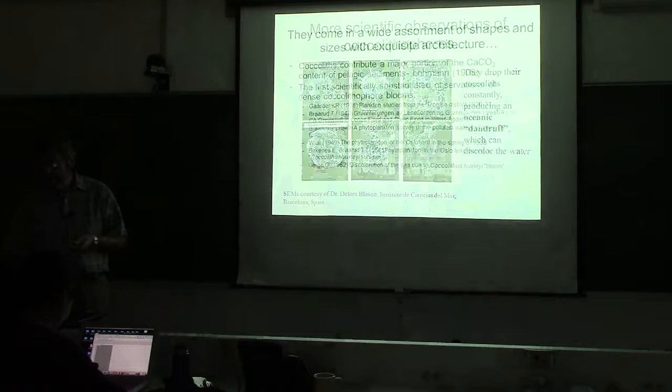There are some important historical observations of coccolithophores worth discussing. Lohmann made the first conjecture that a major portion of ocean sediment content comes from coccoliths and coccolithophores. The first observations of blooms were by a man named Garter in 1938, working in Norway. Broward — a famous name that appears on some coccolithophore species — found a bloom in a fjord, with a second publication in 1945 also in an Oslo fjord. These blooms were first discovered in high-latitude regions.